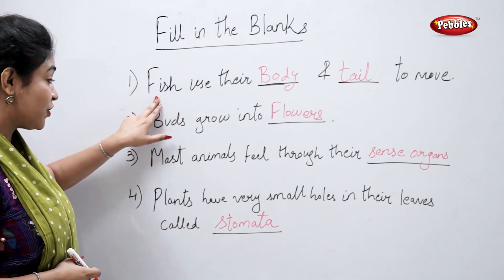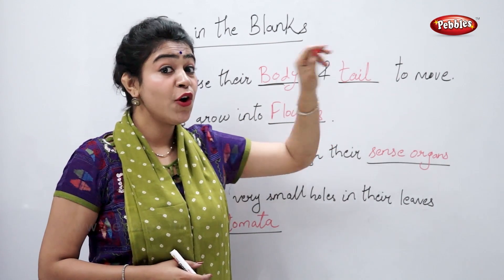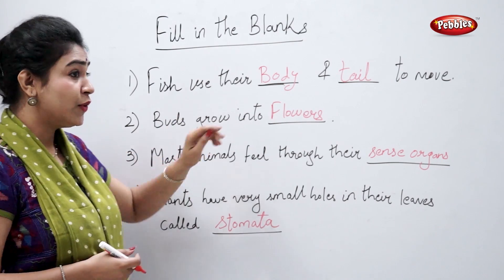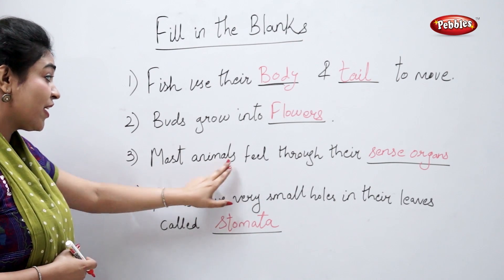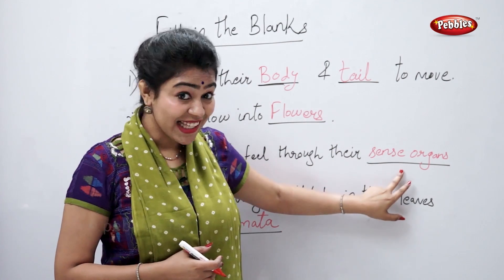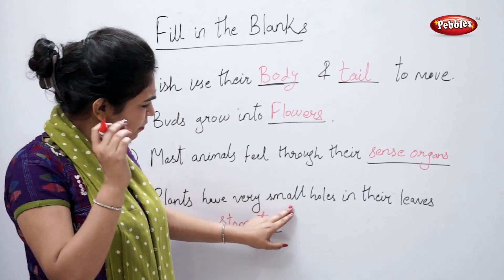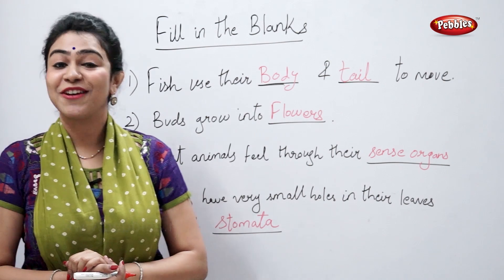Confirmed answers: Fish use their body and tail to move. Buds grow into flowers. Most animals feel through their sense organs. Plants have very small holes in their leaves called stomata.